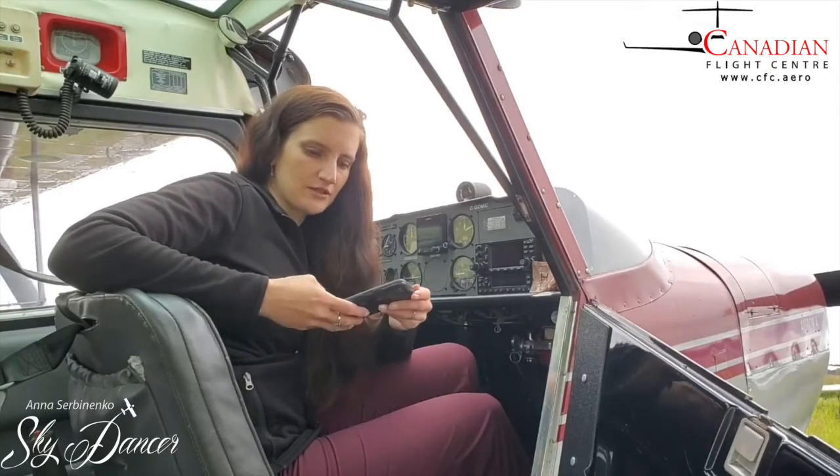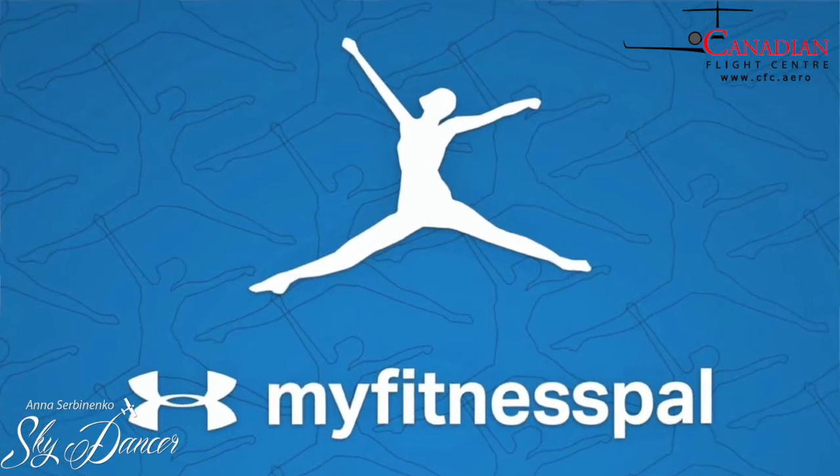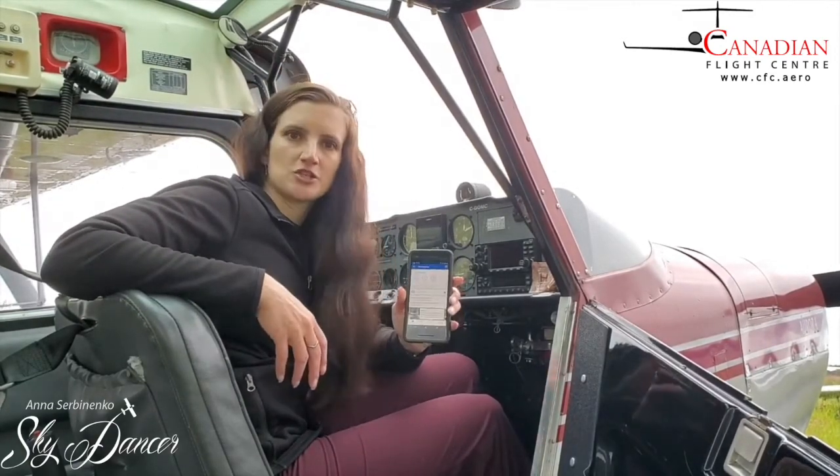I'm using the app called My Fitness Pal. There are other apps out there and I'm not promoting any specific one. This one has a free version — there are paid, more sophisticated versions — but the free one does the job.